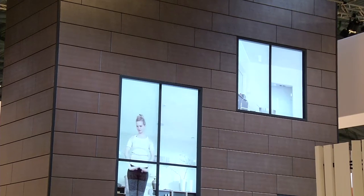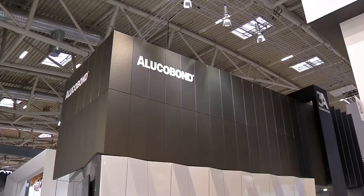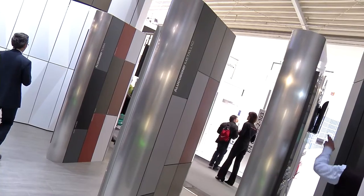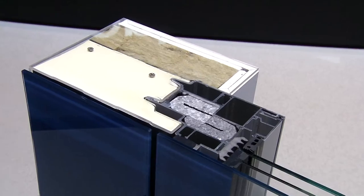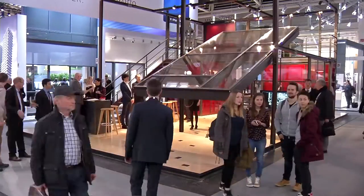Smart materials — building materials that, because of their composition, can react to and adapt to changing environmental conditions. The use of such materials transforms facades into innovative, multifunctional building shells. They help to save energy, they can contain efficient control systems, and are sustainable and recyclable.